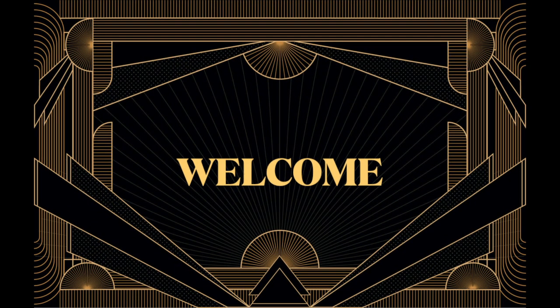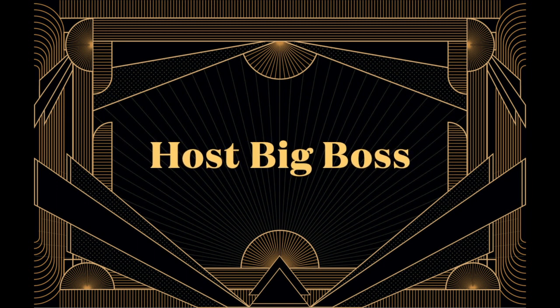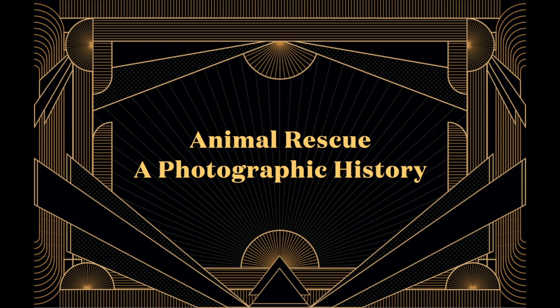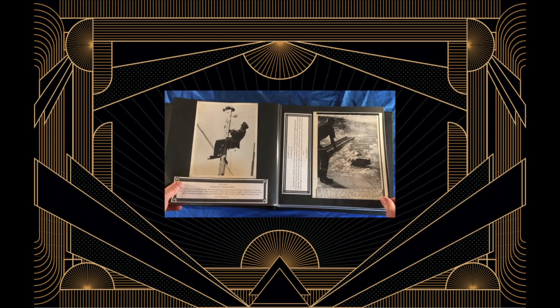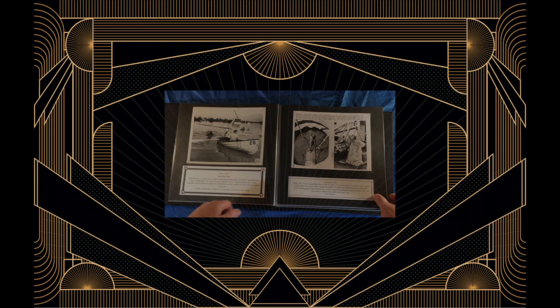Hello, this is Big Boss, Rescue Chief of Humane Emergency Animal Rescue. Welcome to our series Animal Rescue: A Photographic History — a place for us to share a collection of original vintage photographs documenting animal rescue incidents and the undeniable human-animal bond dating back to the 1930s.